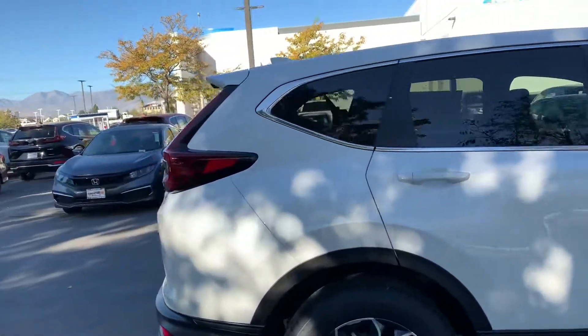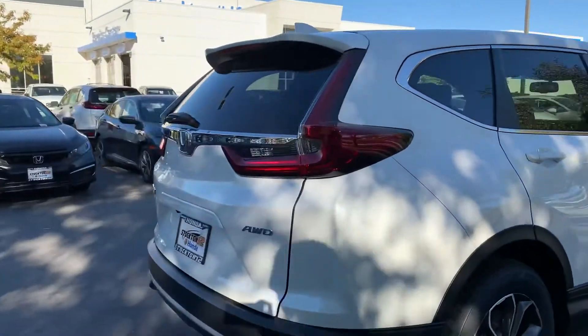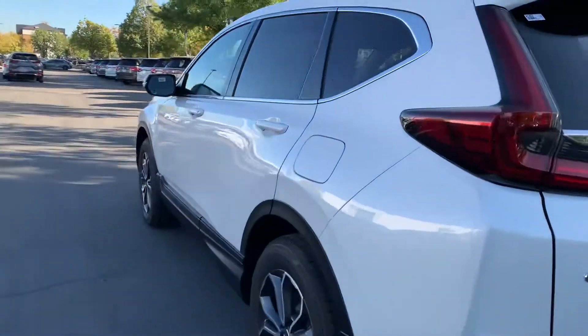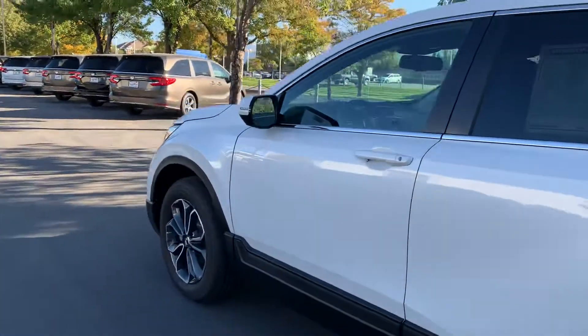This is our EXL trim. It comes with a backup camera, hands-free Bluetooth, Apple CarPlay, and Android Auto. It has an all-leather interior, heated front seats, a power moonroof, and a power tailgate.